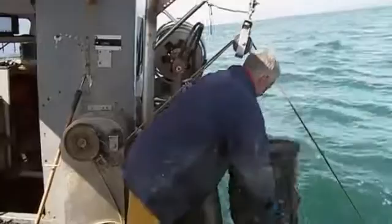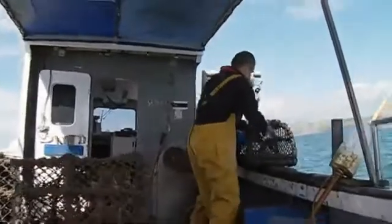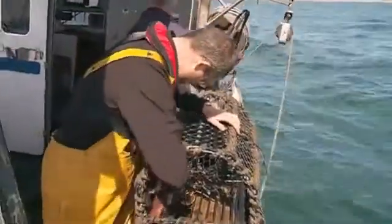It's a lumpy day in Lyme Bay, making it a challenge to haul in the pots on Aubrey Banfield's boat. As they're dragged aboard, they trigger an electronic reader that's a bit like the security scanners in the supermarket.